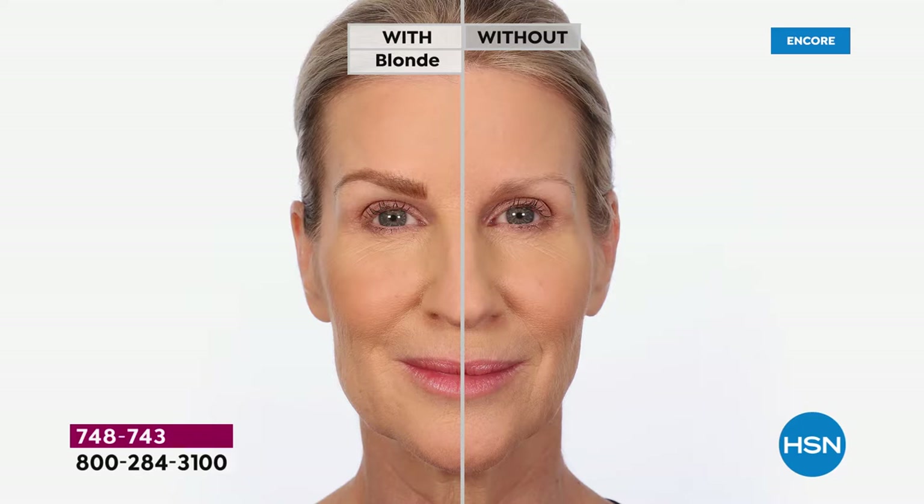What a difference a brow makes! And if you don't yet have Benefit Brows, join the party, join the fun. The Brow Babes are going to tell you how to do it, how to get the look, because this will make all the difference.